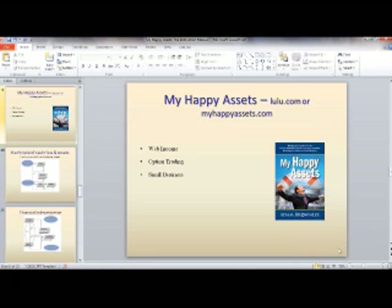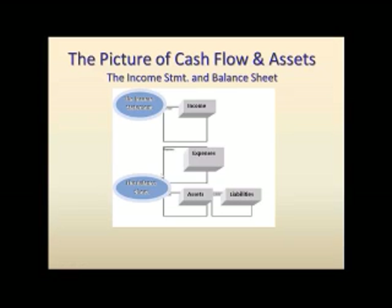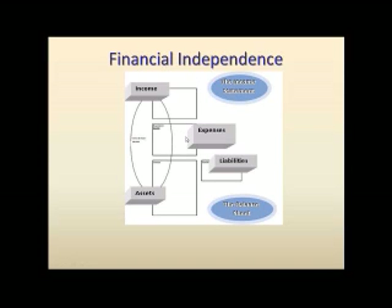Returning to our slides — My Happy Assets goes into the whole reason why we're dealing with this, which is to build this asset column. That's why I say My Happy Assets is an instruction manual to do that, because it really goes into the nuts and bolts of what belongs in this asset column as detailed by Robert Kiyosaki. What that leads to is enough cash flow where, unless you're dead, money is always going to be a concern, but once you reach this point it's not necessarily something that's holding you back from going and doing things that you want to.